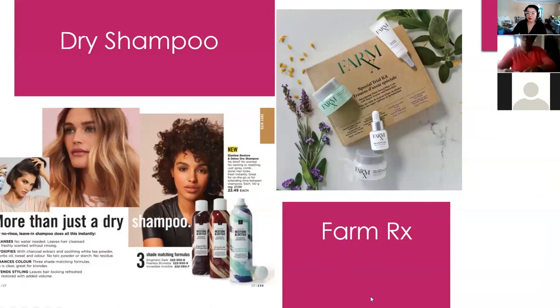Don't forget to go into Avon Academy — if you complete the module on Farm RX, I think in Campaign 6 or 7, you can get some free samples. Anne did it already, Jillian did it yesterday, Andrea did it too — a lot of people are doing it and it's quick, easy, and really fun.